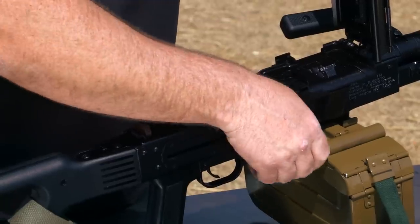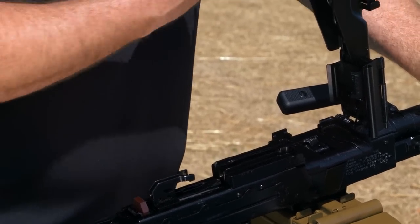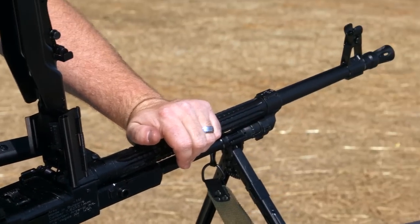It has the claw that grabs the rim, pulls it back. The spring-loaded feed lever puts it in the intermediate position for it to be fed into the chamber, fires the gun. The PKM is one of my favorite belt-fed machine guns, and it's one of the finest belt-fed machine guns in the world, bar none.